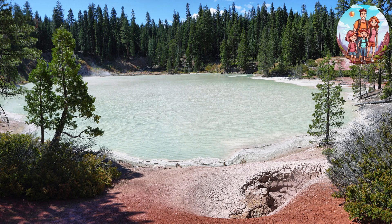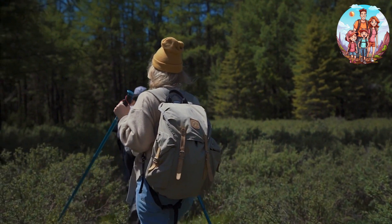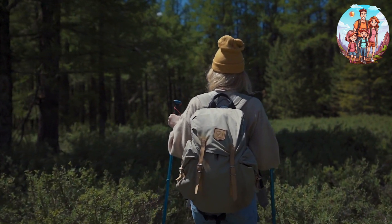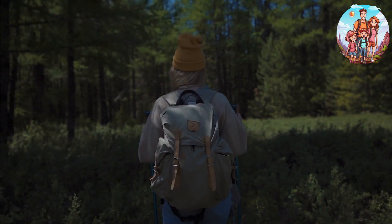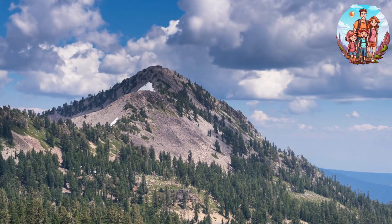Tips. Wildlife watching — keep an eye out for the park's diverse wildlife, including deer, marmots, and a variety of bird species. Visitor centers — take advantage of the park's visitor centers for information on trail conditions, ranger programs, and exhibits.